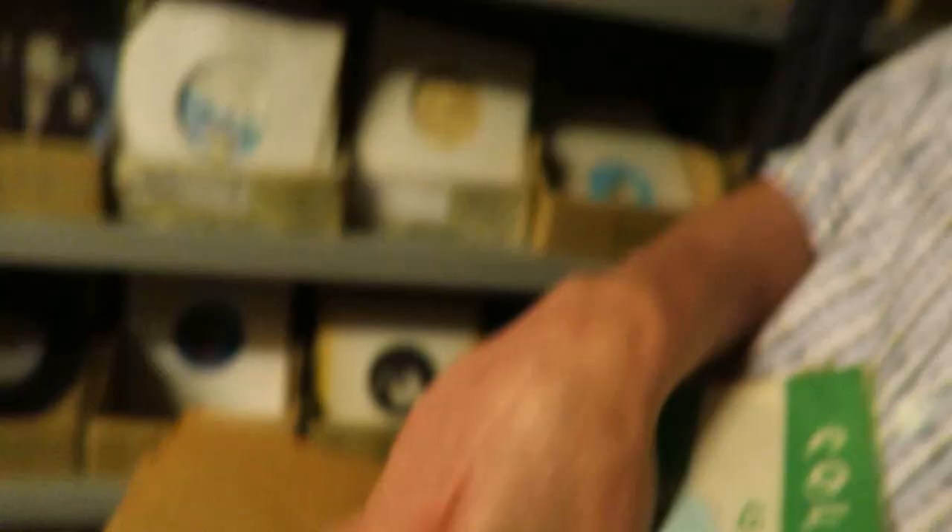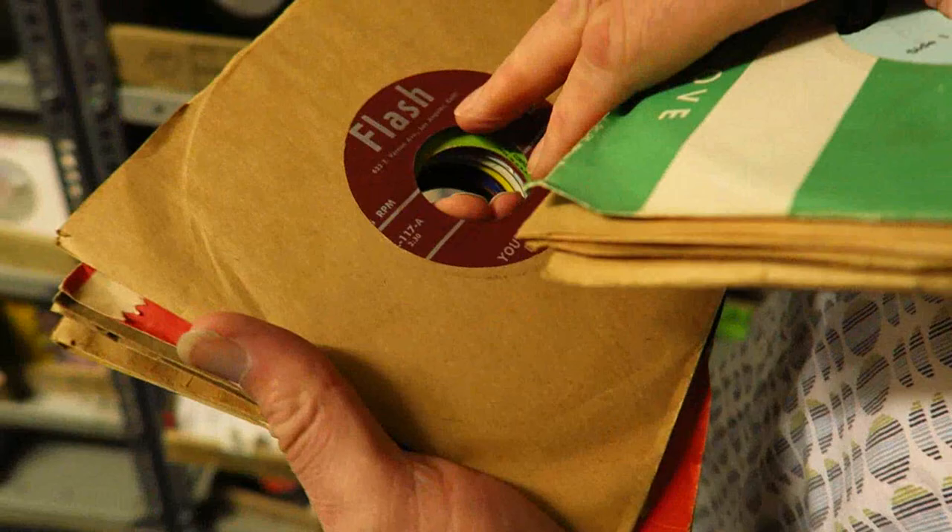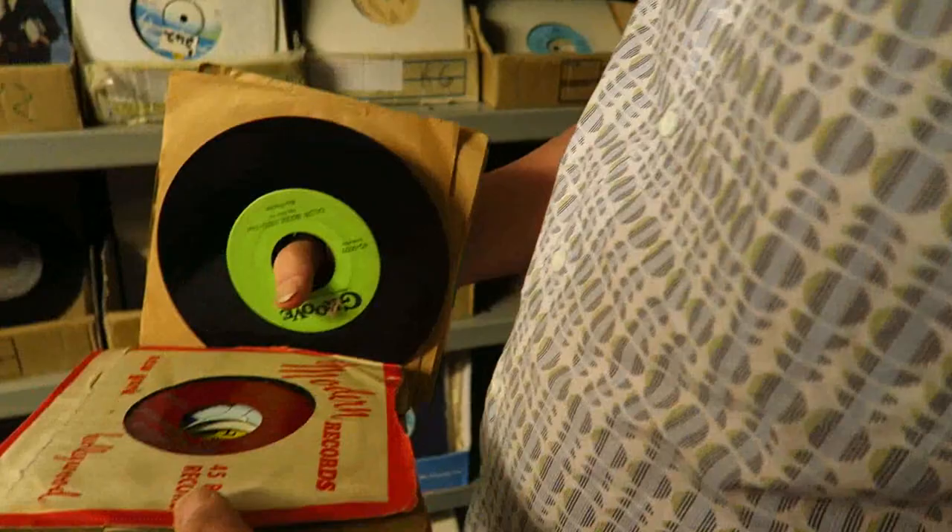That was one of the greatest record shops ever known to man. Flash Records in Los Angeles. They actually made a little tack... Oh, look at that. Jesus Christ. In a modern sleeve.